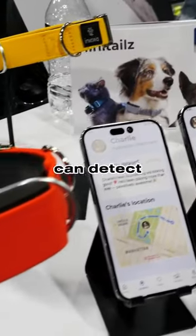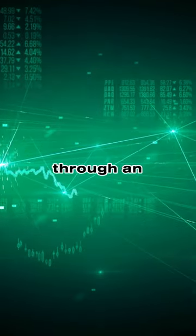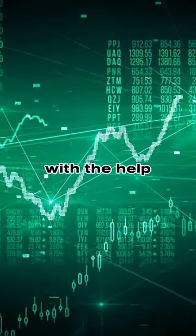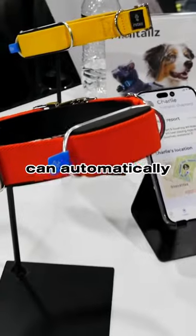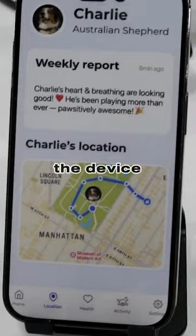The device can detect early signs of heart issues and provide real-time location tracking through an LTE-M network. With the help of AI, Minitails can automatically record your dog's activities and provide insights into their well-being. The device also includes a feature for setting virtual boundaries and receiving escape alerts.